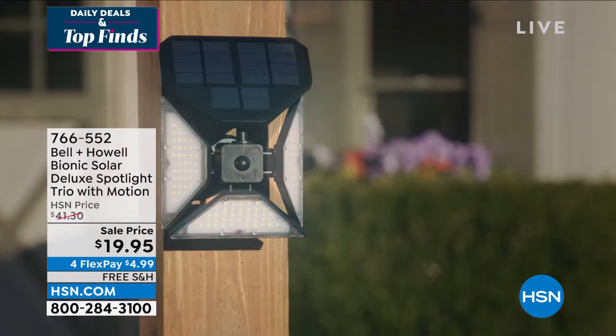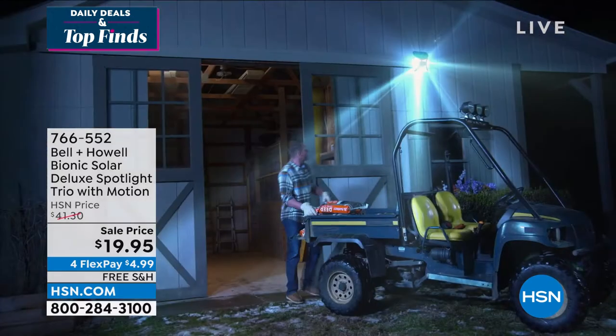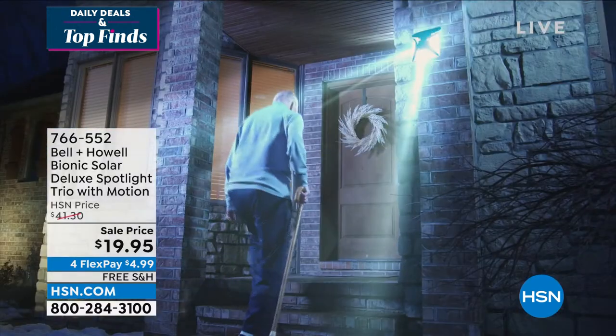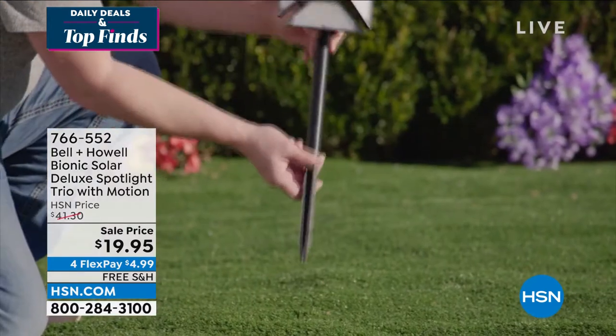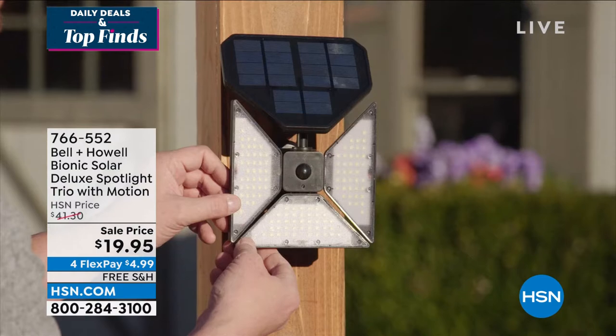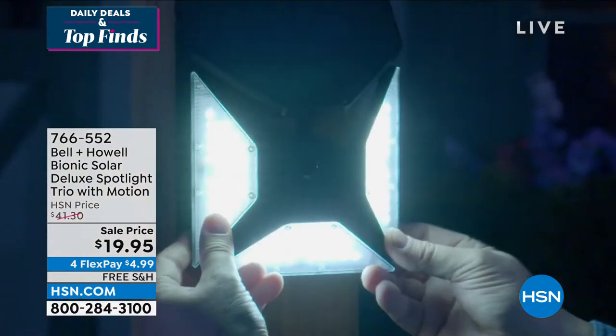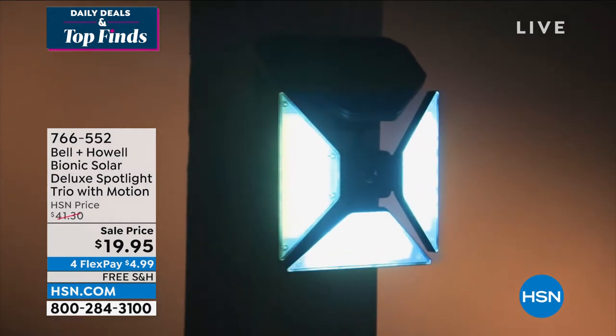This is really not just a garden light. This is your outdoor all-year-long solution. This is a motion sensing light — big, bright, three big bright lights from the name in lighting, Bell & Howell. They've been making award-winning lighting for over 100 years. This is the Bionic Solar Deluxe Spotlight Trio with Motion.